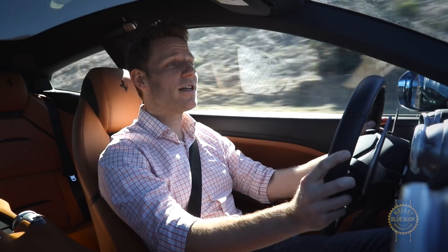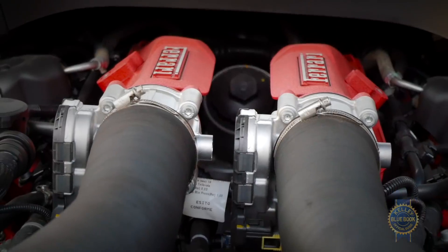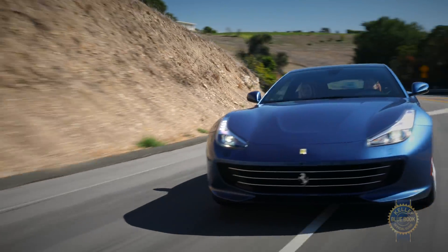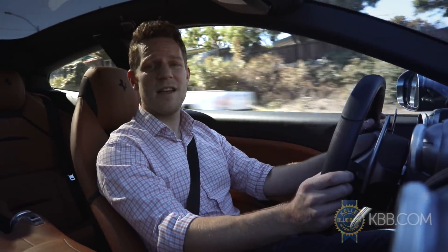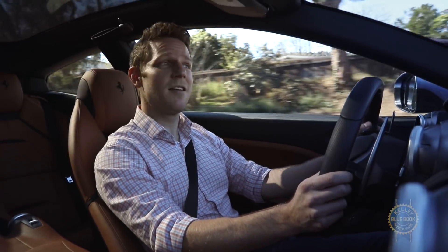This however is the GTC4 Lusso T. That T indicates the presence of a 3.9-liter turbocharged flat-plane V8. With an 80 horsepower deficit and no fancy all-wheel drive like the regular Lusso, you might be tempted to pity the T. But as any child of the 80s will tell you, Mr. T pities you.